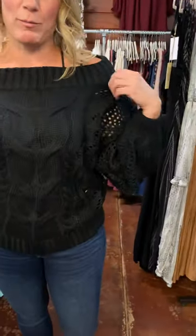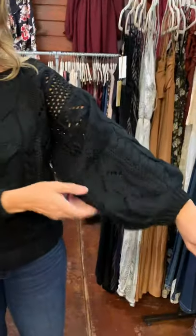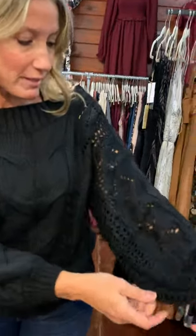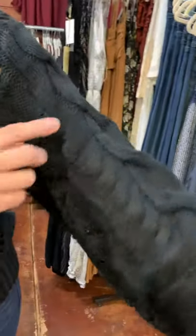I'm wearing a size medium. I just love this sweater — it's super comfortable. You can wear it off the shoulder or not, and in fact I think you can do both. It's got that big puffy sleeve right here, and a lot of different embroidery or knitting patterns on here.